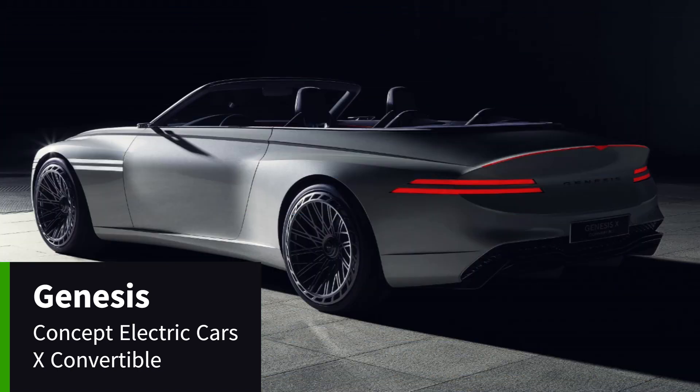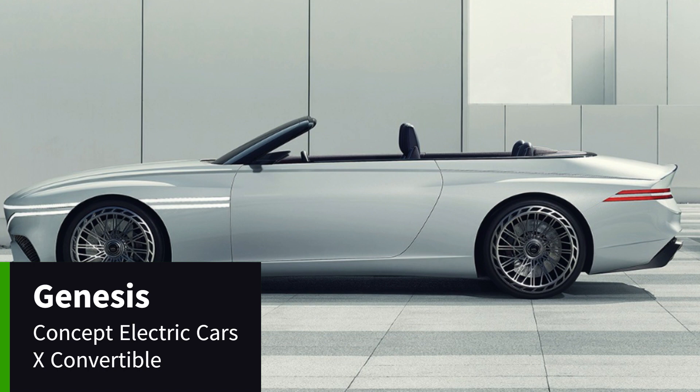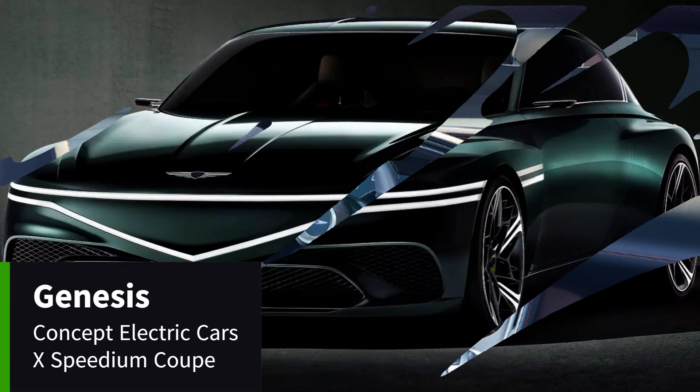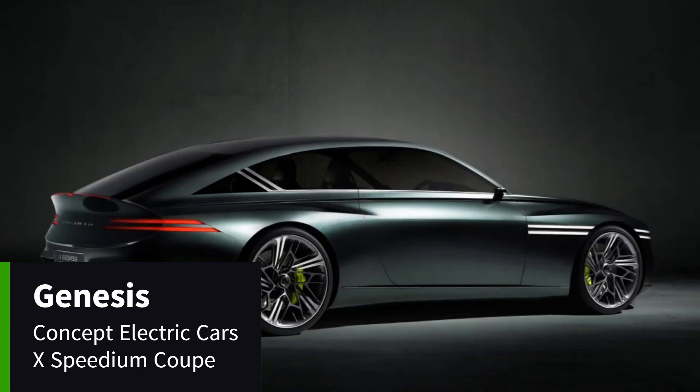The Genesis X Convertible concept's long bonnet, short front overhang, and long wheelbase are drawn rearwards towards the long deck, accentuating its stately yet relaxed proportions. The interior features a driver-centric four-seat asymmetric layout, a consistent theme throughout all recent Genesis concept cars. This beautiful concept car evokes iconic GT styling.